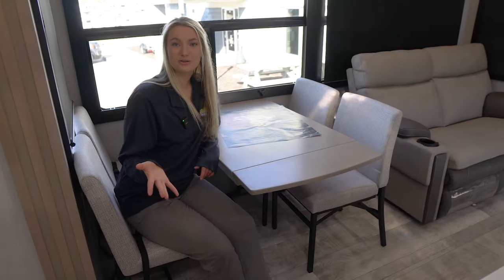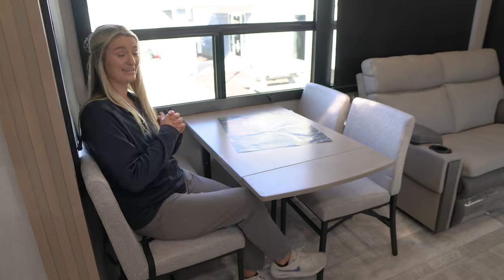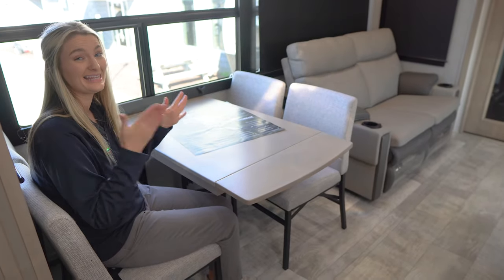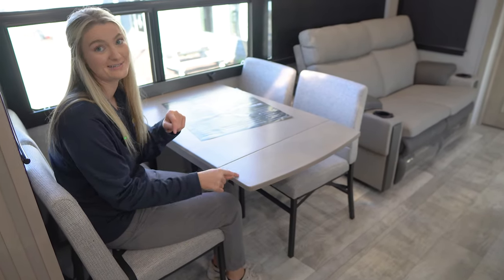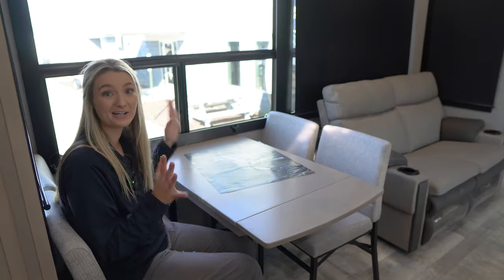Right across from the kitchen is your dinette — a very nice size with tons of elbow room. It even has a little extension that moves down. When you're pulling in that kitchen slide, make sure this extension is down so you don't bump the table. We have lots of huge windows in here so you're going to see gorgeous campground views while you're eating.